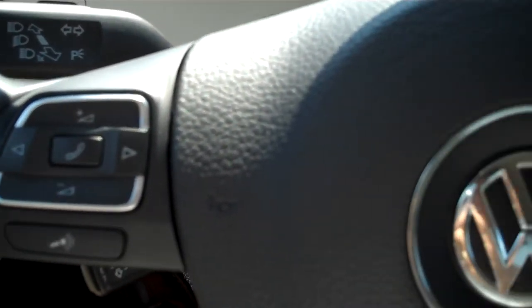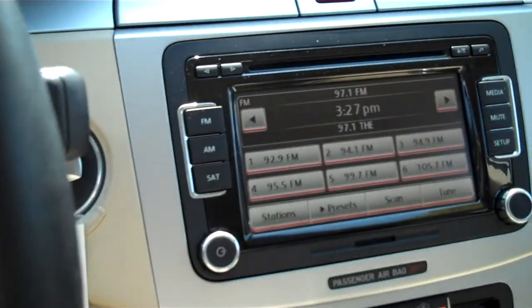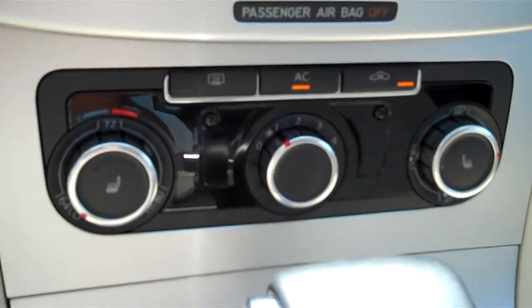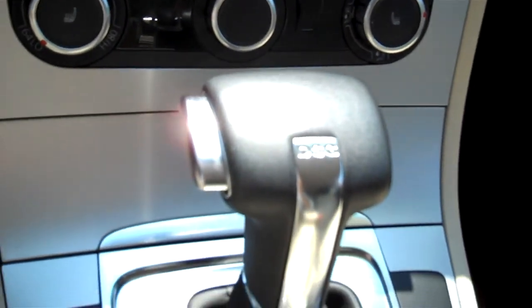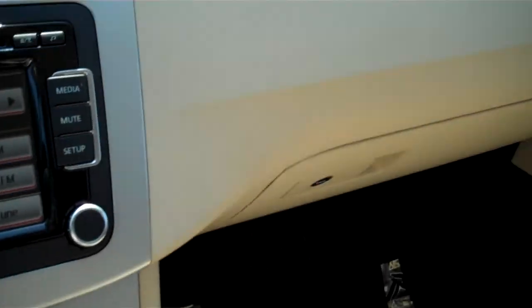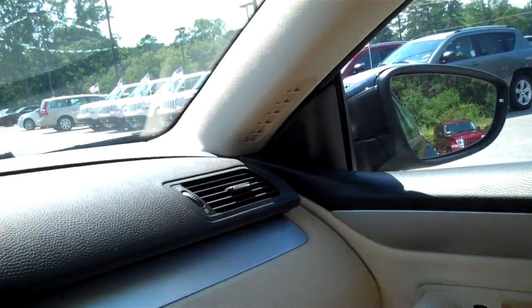You've got stereo controls on the steering wheel. Here is your stereo. Air conditioning. Front seats are heated. Overall, a really sharp car.